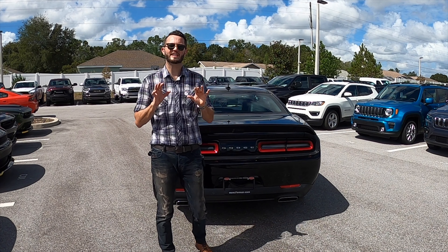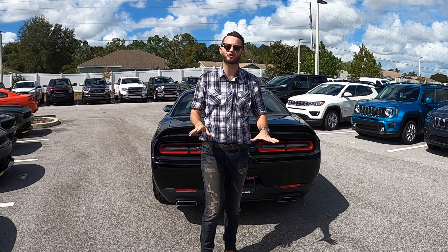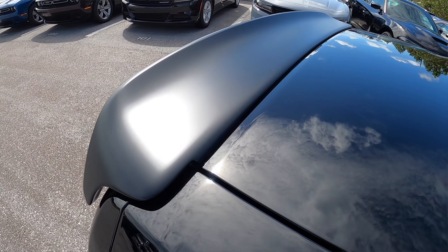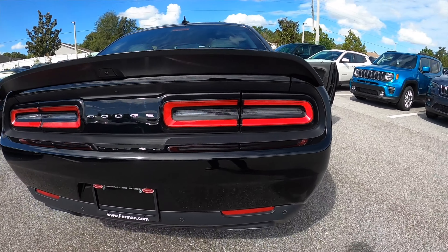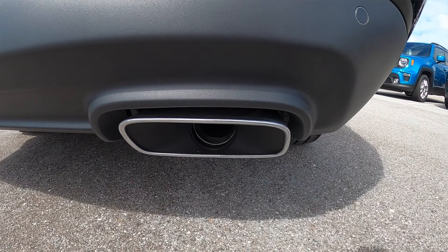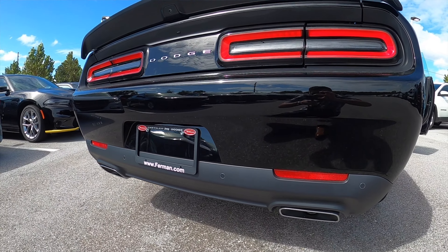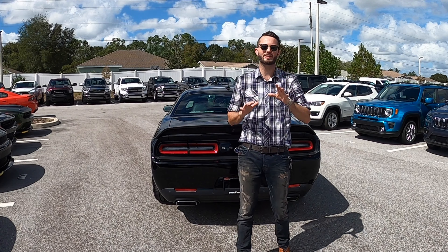When you're getting a Scat Pack Wide Body, the performance spoiler is something you want to add because it helps with downforce on the drag, and it looks phenomenal in corners. I like this matte black on it — it does give a little more stance to the vehicle. Dual exhaust tips are stainless steel. I do wish they had a little more pop, because the exhaust note is very throaty, nice, and athletic. Cargo space in this thing is really good — you're at 16.2 cubic feet. You get standard rear parking sensors and a rear camera.